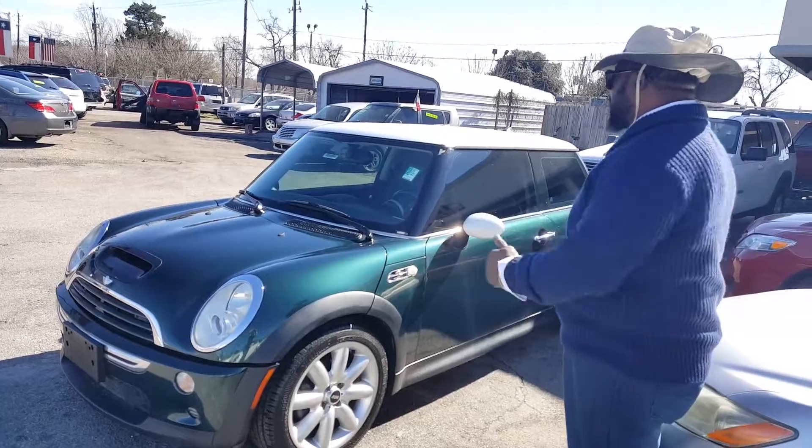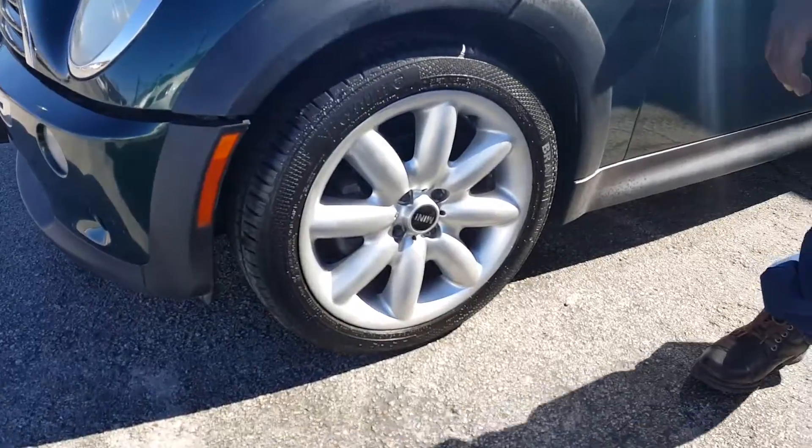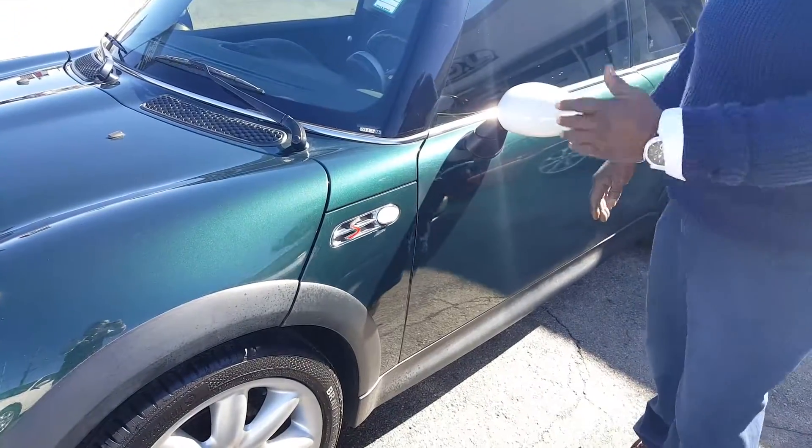This here is your Mini Cooper. 06 model. Moving the wheels. Nice little trim in here — Tally green, British racing color.